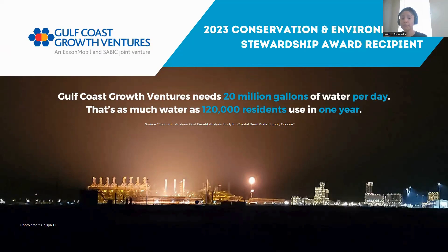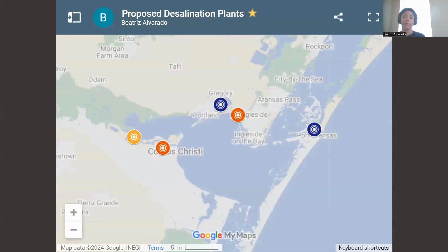The Gulf Coast Growth Ventures plant needs 20 million gallons of water per day — that's as much water as 120,000 residents use in an entire year. This is the kind of representation we have on the Texas Water Development Board, which has resulted in the recommendation for desalination for our area. We do have an interactive map with information on the proposed sites — feel free to reach out if you want a link to it.